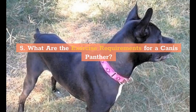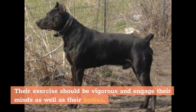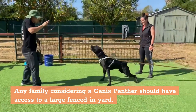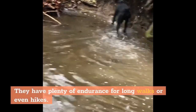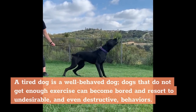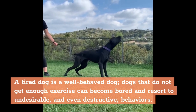What Are the Exercise Requirements for a Canis Panther? The Canis Panther requires vigorous exercise on a regular basis that engages their minds as well as their bodies. Their intelligence requires them to be regularly challenged. Any family considering a Canis Panther should have access to a large fenced-in yard. They have plenty of endurance for long walks or even hikes. A tired dog is a well-behaved dog — dogs that do not get enough exercise can become bored and resort to undesirable, and even destructive, behaviors.